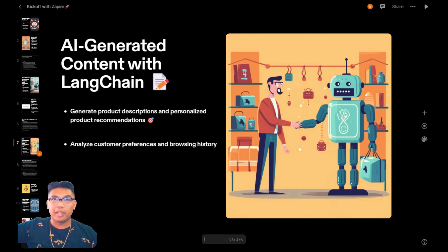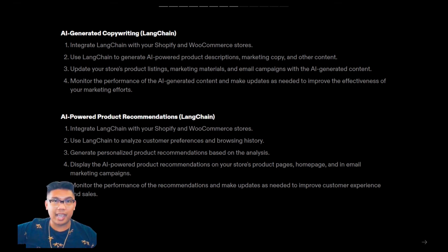Finally, we have LangChain, an AI platform built on top of OpenAI that makes things like ChatGPT 1,000 times more powerful. With LangChain, you can analyze customer preferences and browsing history to generate personalized product recommendations, and display these recommendations on your store's product pages, homepage, and in email marketing campaigns. There are many ways to implement this — the way I'm describing is in general terms. We prefer using FlowWise for our MVP creation on top of LangChain, but you can also use LangFlow, LangChain through Python, or LangChain JavaScript.